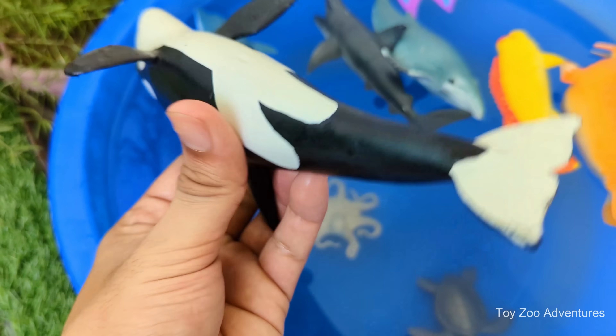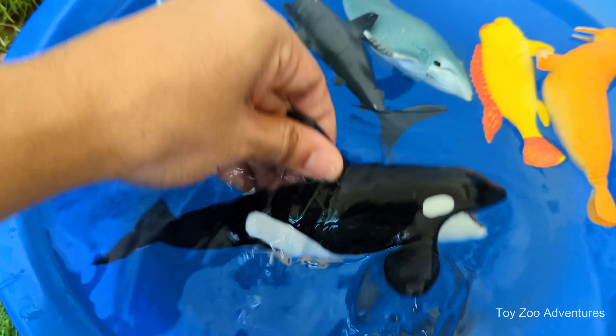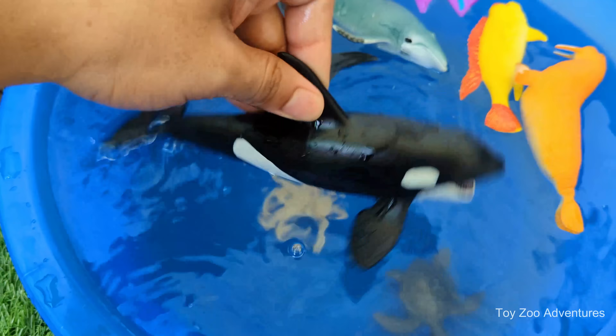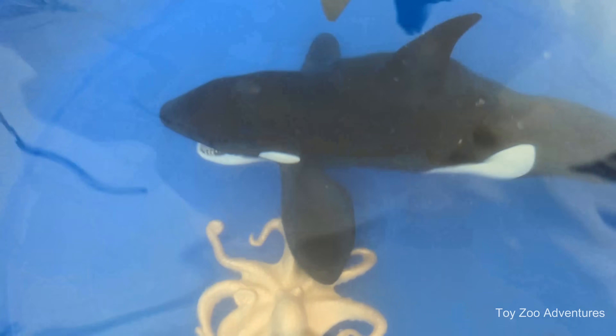Orcas use clicks, whistles and calls to talk to each other. Each pod has its own language. They can swim up to 56 kilometers per hour.